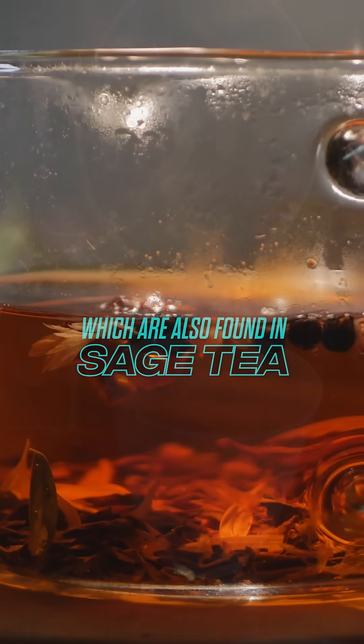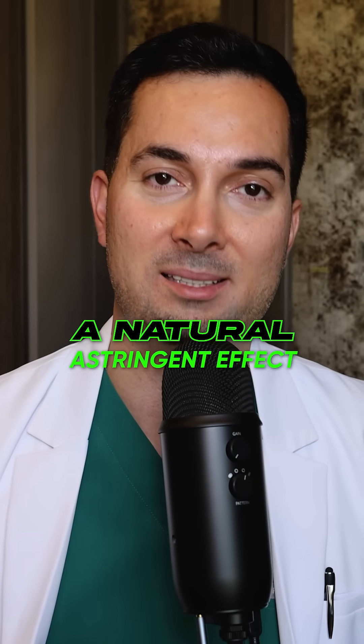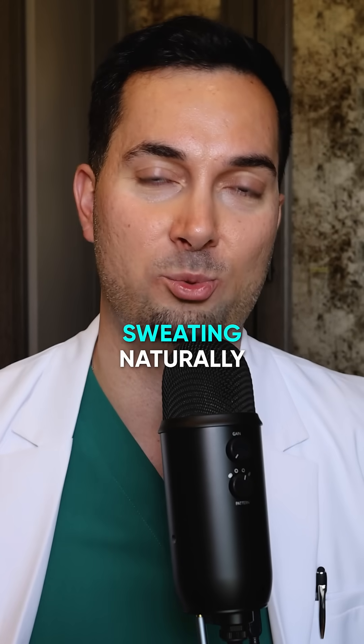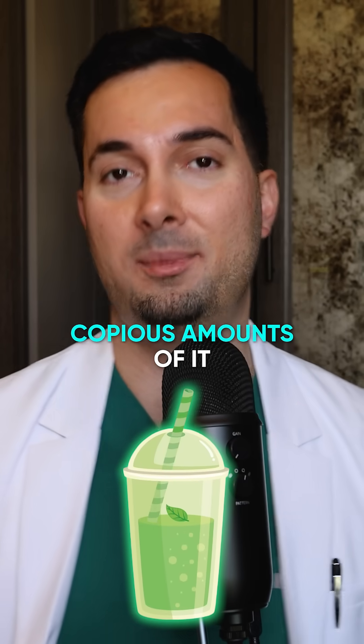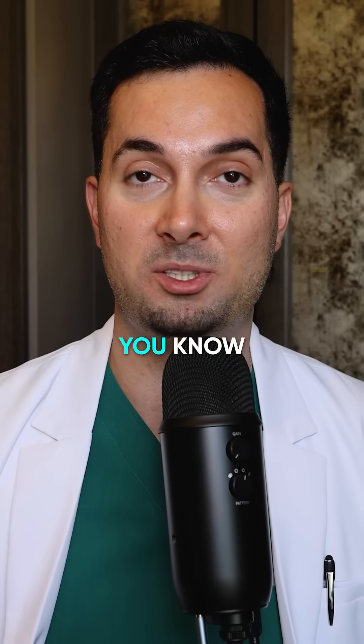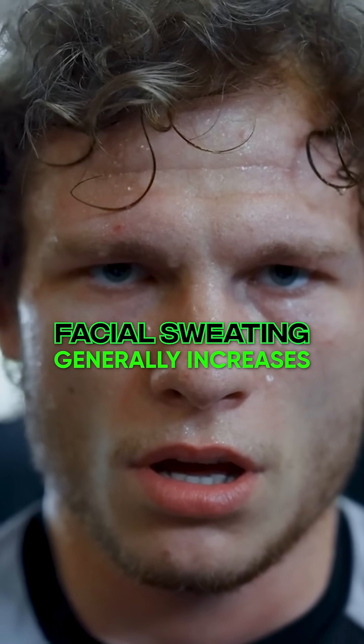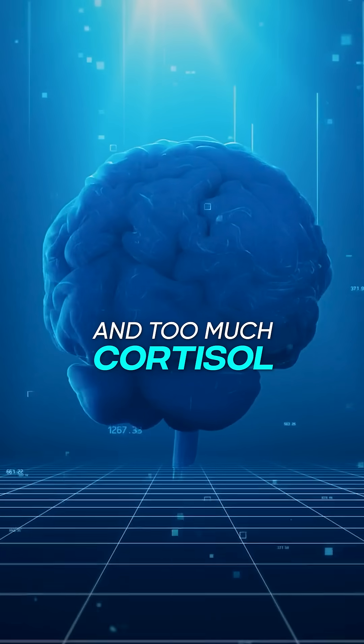On the other hand, green tea contains something known as tannins, which are also found in sage tea. This has a natural astringent effect which can help lower sweating naturally. You don't need to drink copious amounts — try brewing a cup a day and see what happens. There's nothing to lose, and if it helps, then excellent.